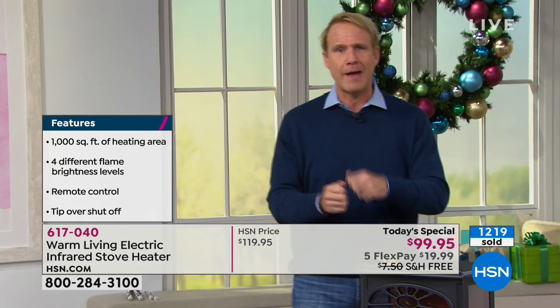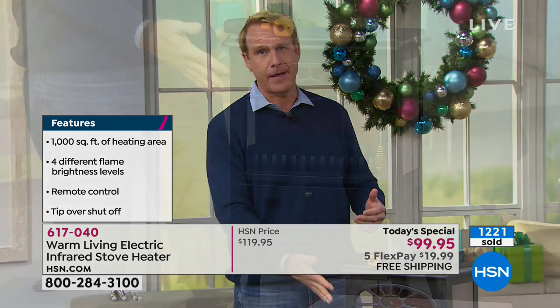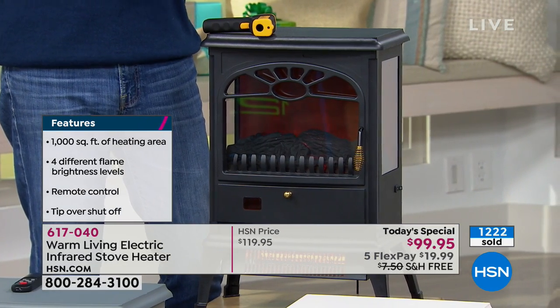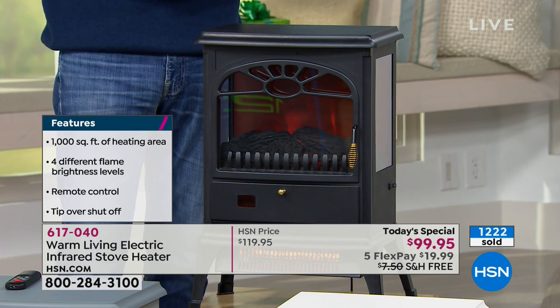My dad's 93 years old, a member of the Greatest Generation. I got him one of these. He's an avid reader — a retired social studies teacher. He has a cat named Wookiee. They live by this heater in a big leather chair. If you have a cat or a dog, they're going to absolutely love it.